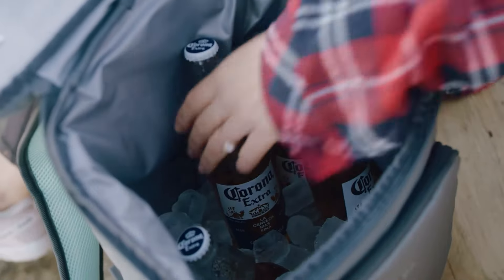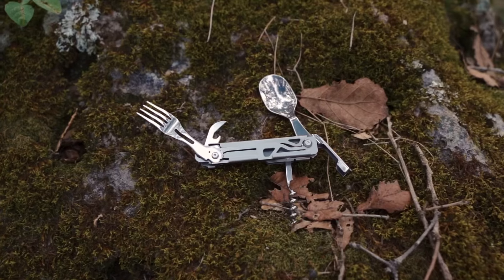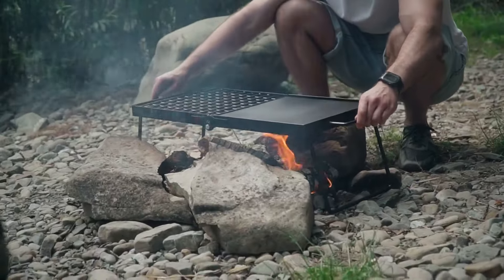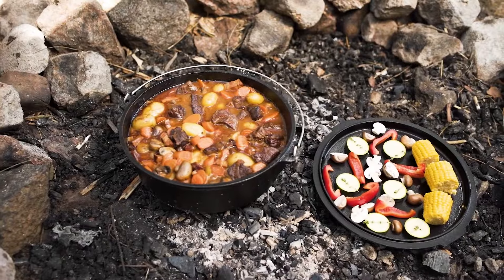With the right set of innovative camping gadgets, you can elevate your outdoor experience. In this video, we will show you 13 cool camping gadgets specifically curated to enhance various aspects of your next camping trip. Let's get started.